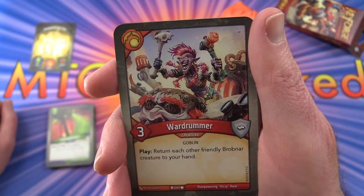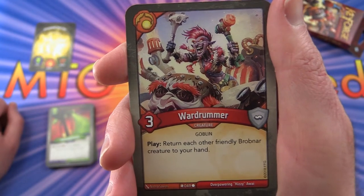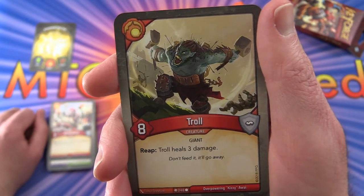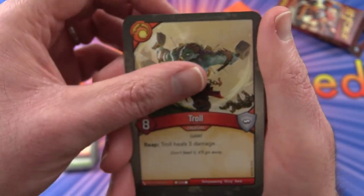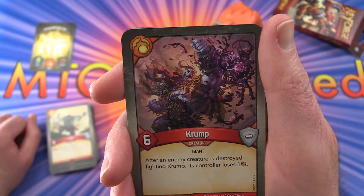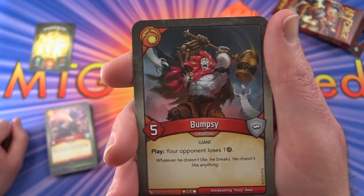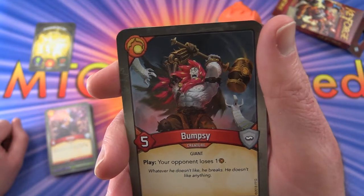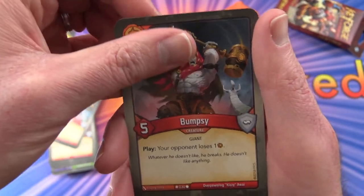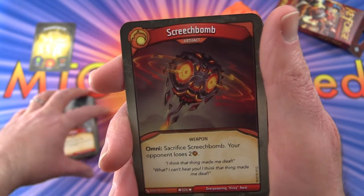Now we move on to Brobnar. War Drummer — Creature Goblin — play: return each other friendly Brobnar creature to your hand. Troll heals three damage and is pretty strong — eight strength, holy moly. Crump — Creature Giant: after an enemy creature is destroyed fighting Crump, that creature's controller loses one Amber. Bumpsy — Creature Giant: your opponent loses one Amber, has five strength. We actually got two of those guys, and then three — does anyone know what the card limit is? Is it four? Maybe there is no limit — that would be pretty crazy.